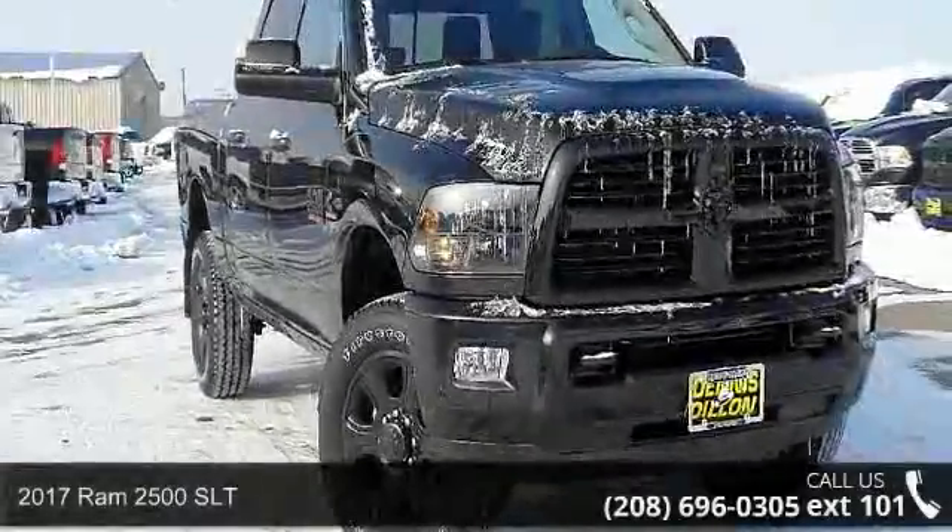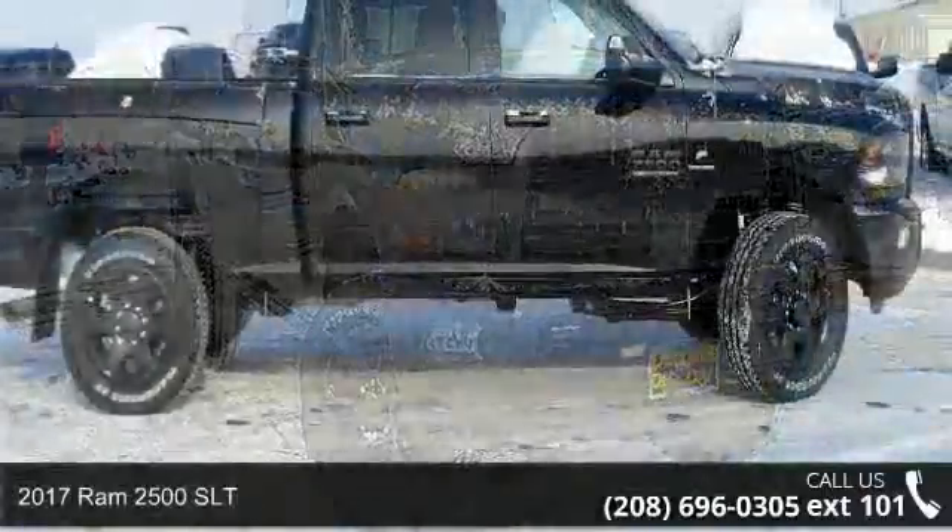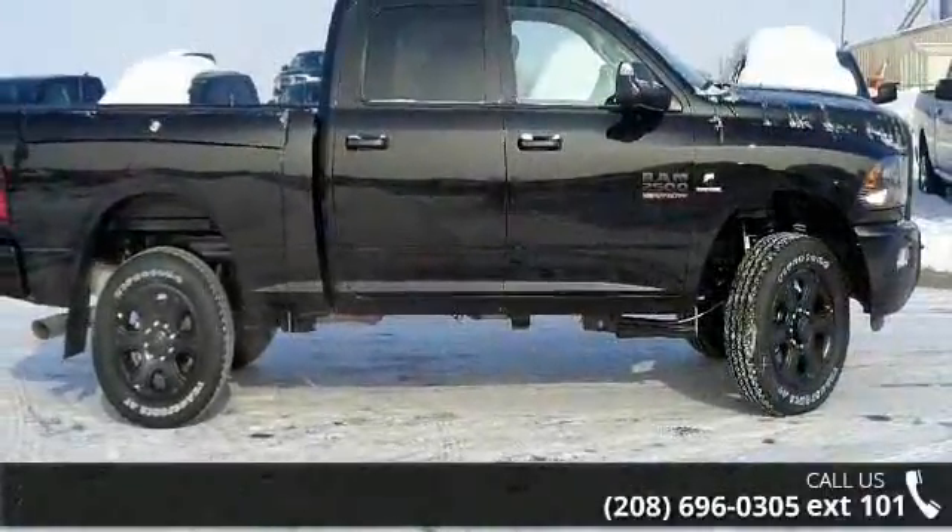Presenting the 2017 Ram 2500 SLT. If you are looking for a first-rate auto, this one could be yours today.